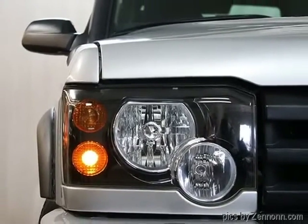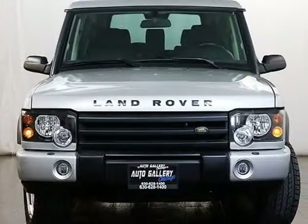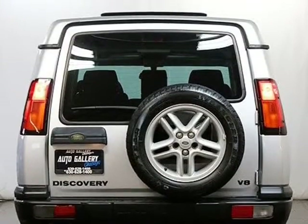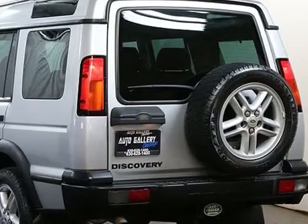Fog lamps, cruise control, adjustable steering wheel, power windows, power door locks, silver metallic exterior, black leather interior.